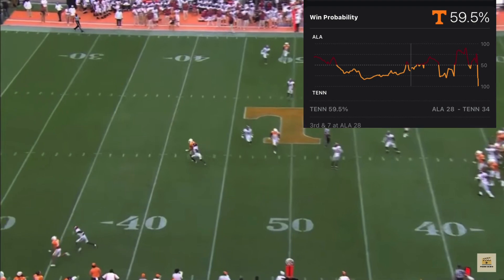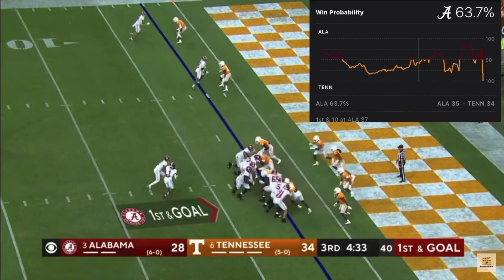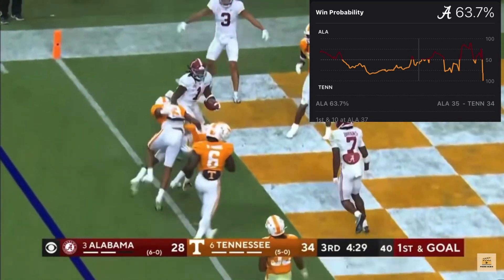A little bend to the outside and there he goes. This guy's becoming a star. First and goal at the two — Jameer Gibbs — you can forget about that — touchdown Alabama!